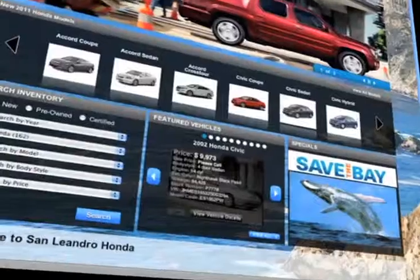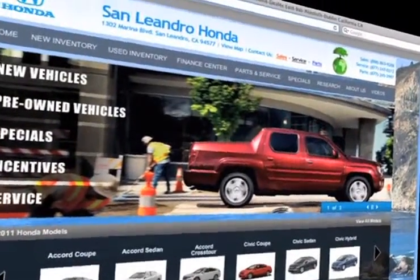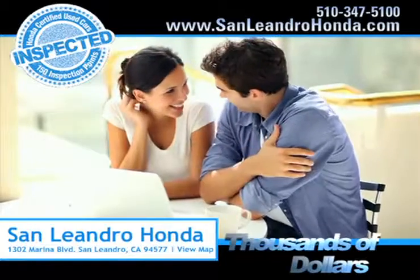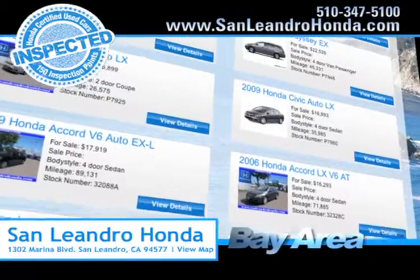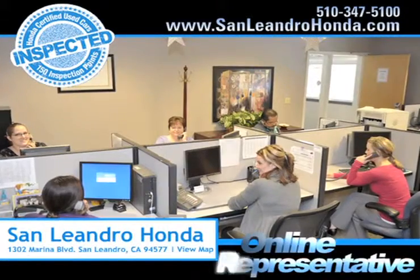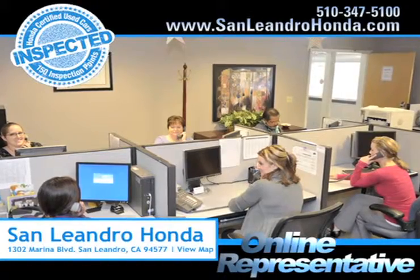Visit our virtual dealership at www.sanleandrohonda.com. While you're there, save thousands of dollars — check out our Bay Area Honda clearance. Speak to an online representative to answer your questions now.